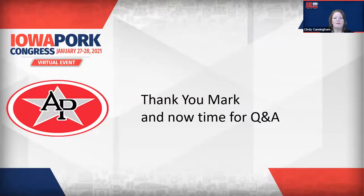Mark, that's some great information. It sounds like a really exciting product. We do have some questions coming in from producers — just hit the QA box at the bottom of the Zoom screen and shoot us your question, and we'll make sure that Mark answers those.